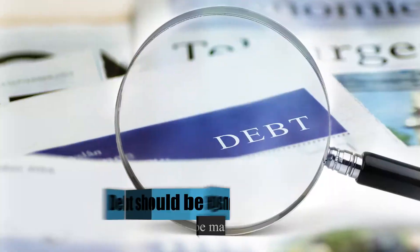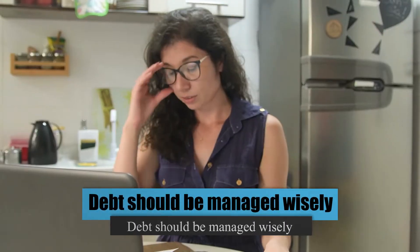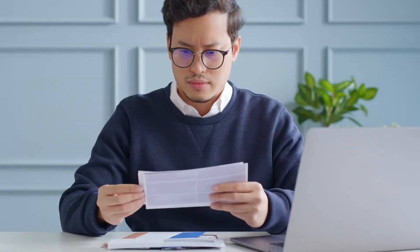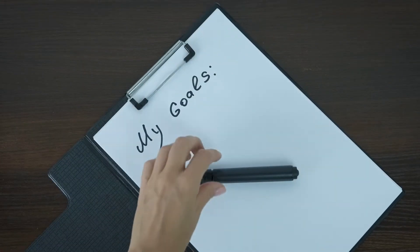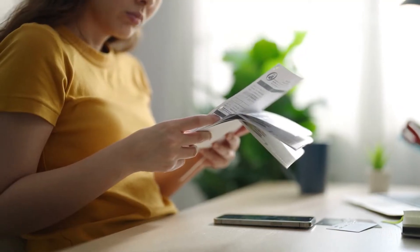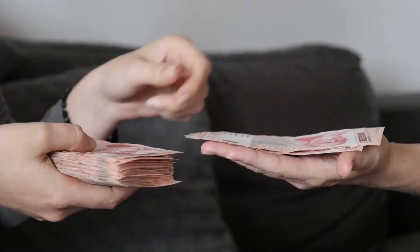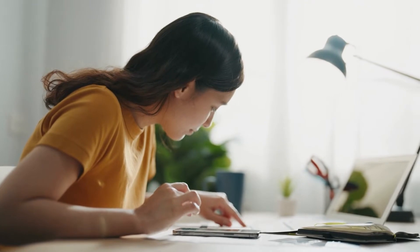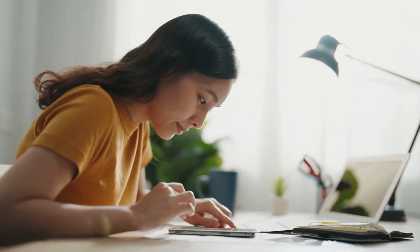Number 5: Debt Should Be Managed Wisely. A lack of debt management may eat up a large portion of your income. You may have to take out new loans to pay off old ones, and if it spirals out of control, you may find yourself in a vicious debt cycle. Your most important life goals may be put on hold and your retirement postponed. Planning your debt repayment keeps you out of trouble. Make a plan for paying off debts, starting with the most expensive one first.